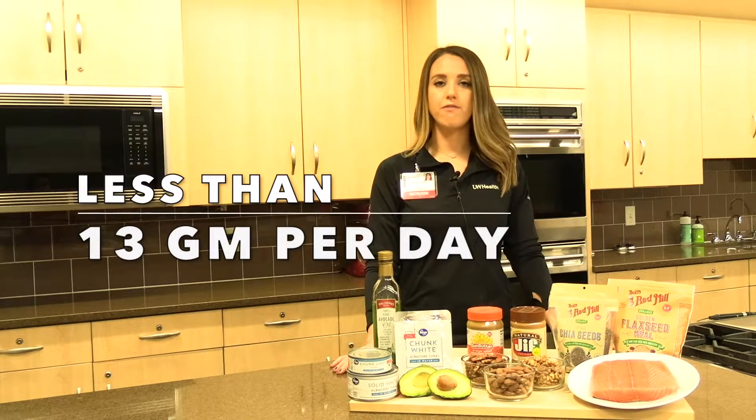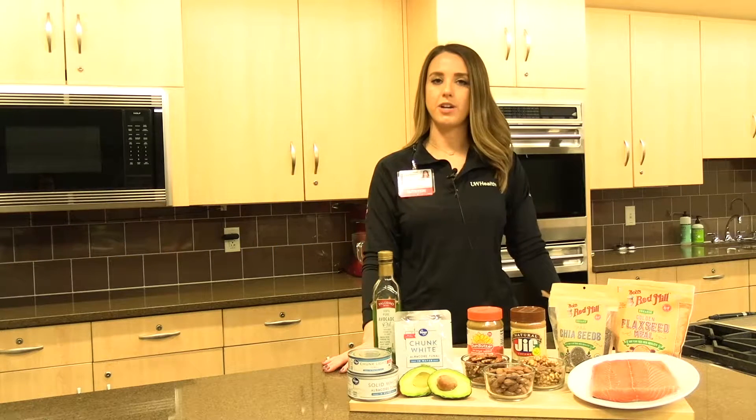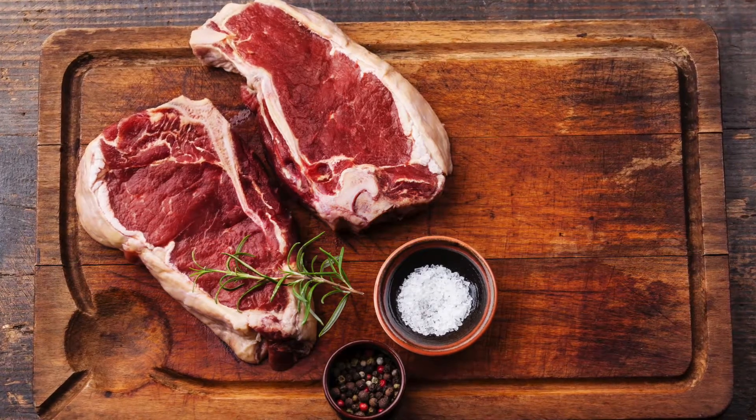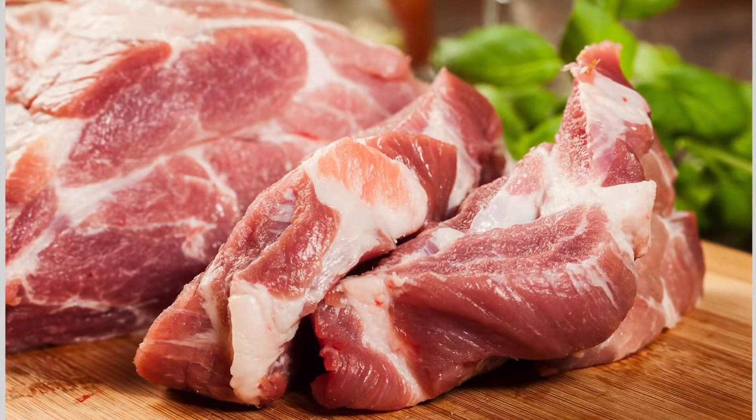The goal for saturated fat is less than 13 grams per day. There are a couple of different sources of saturated fat that we want to be mindful of. The first is fatty meats — ribeye, prime rib, and pork shoulder — all of those are going to be high in saturated fat.